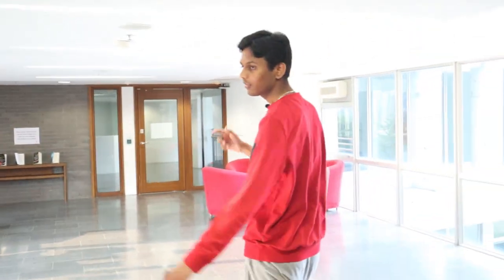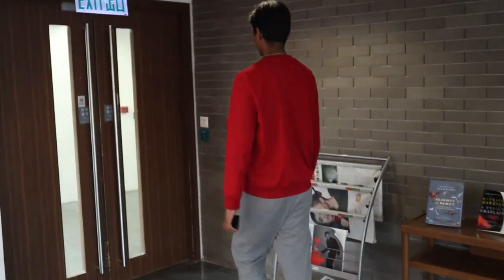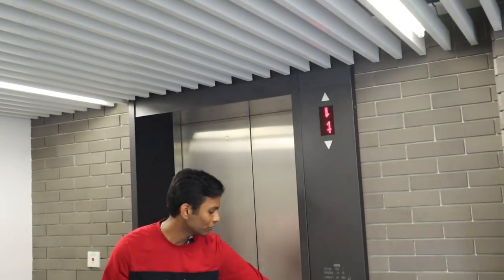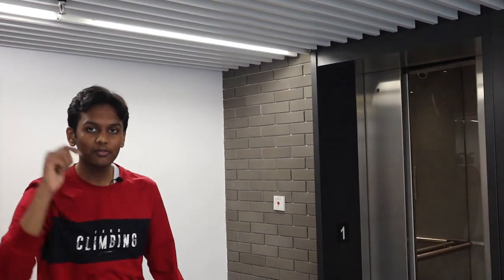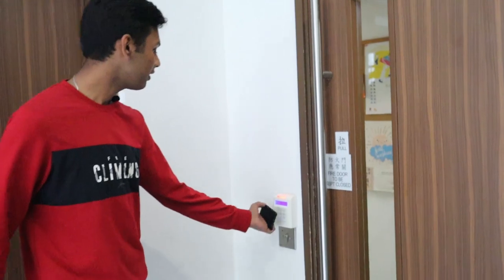Let's go to one of the floors and explore the pantry and stuff. Now we use the lift — another disadvantage of T-block is that the lift breaks down very frequently. Imagine going down from the 10th floor to the ground floor using stairs. This is a well-renovated lift. Let's take you to my floor. This is the third floor — most of the international students live here. The second floor is mostly for locals.